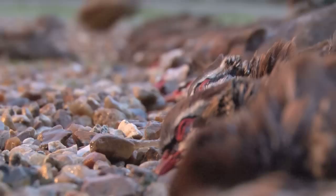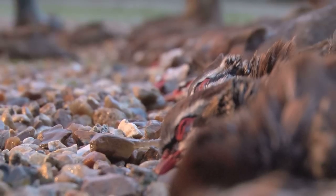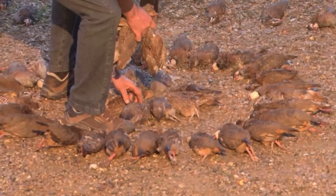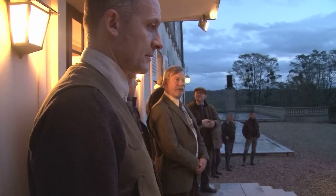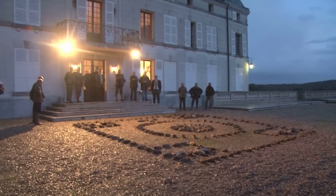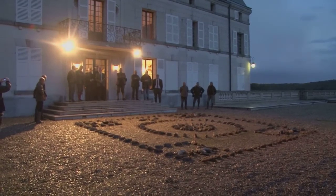All that's left is another tradition — the laying out of the birds. The bag is 220, and it takes a certain mathematical brain to create such symmetry. It looks both impressive and respectful. It looks very beautiful — and pretty big.